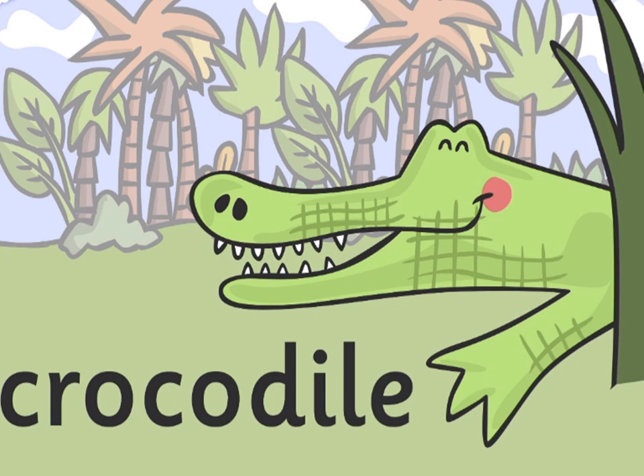Crocodile. Crocodiles are the largest reptiles found in the tropical regions of Africa, Asia, America, and Australia.